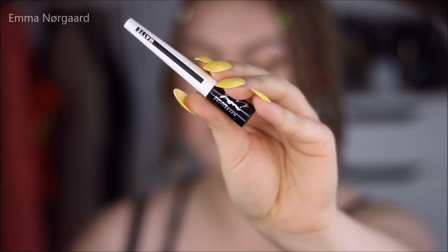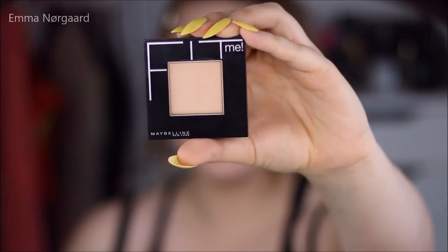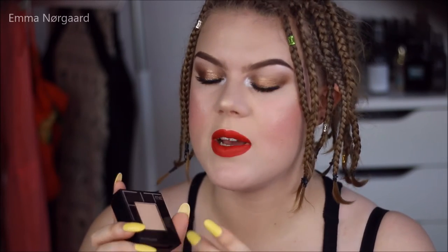I also picked up this matte liquid liner — the Maybelline Master Ink. I just wanted to try this because it said matte. I also picked up a new Fit Me powder. I already have one in colour 115, but this one is in colour 125. The 115 is a little bit too light for my skin, so I'm hoping this one will be better.